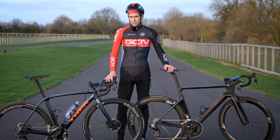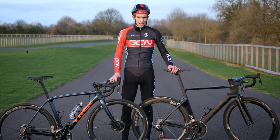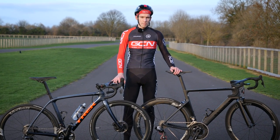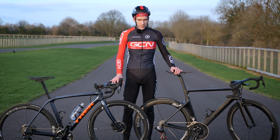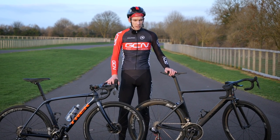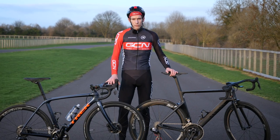Nervous? Relaxed. Aggressive? Stable. Agile? Boring. Fast or slow. However you want to describe the handling of a bike, it does seem that it is always lumped into one of two categories based on its geometry. That combination of angles and dimensions is probably the single most important thing that governs how a bike feels to ride.